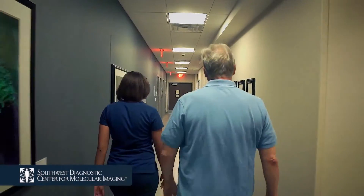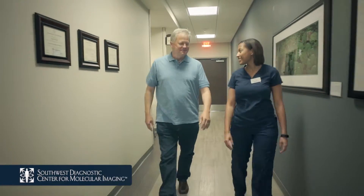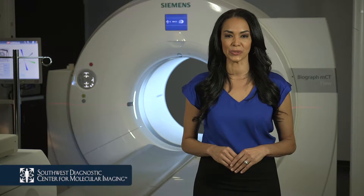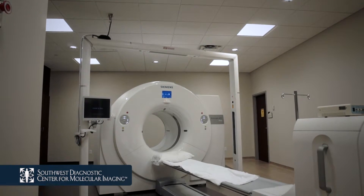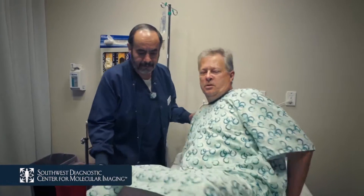One of our technologists will greet and escort you to a private resting area where you will be provided with a personal belongings bag and asked to change into a gown. All of your belongings and valuables should be placed into the bag, and this personal belongings bag will remain with you at all times.